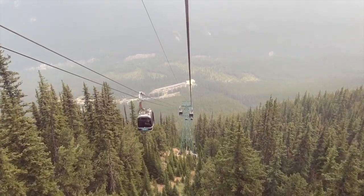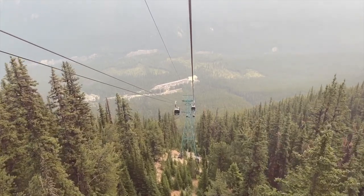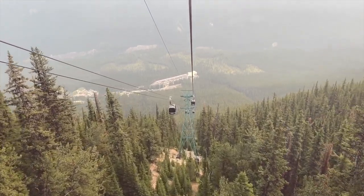It was a blast to see Banff from above and float up the side of a mountain. It is a little pricey, but definitely worth it in the end.